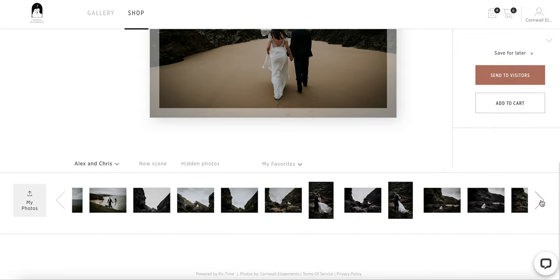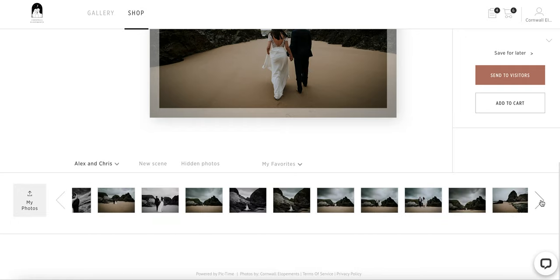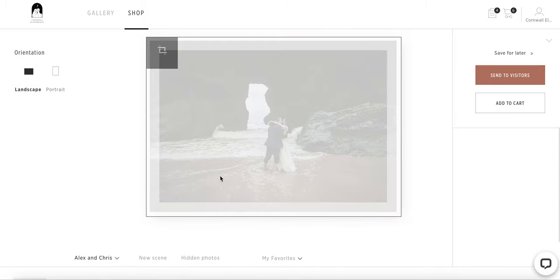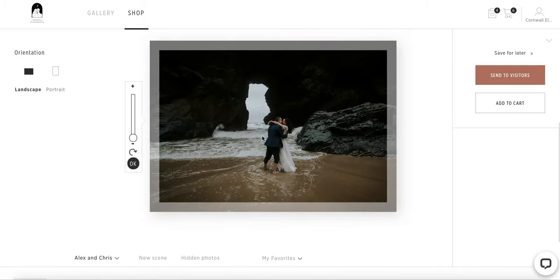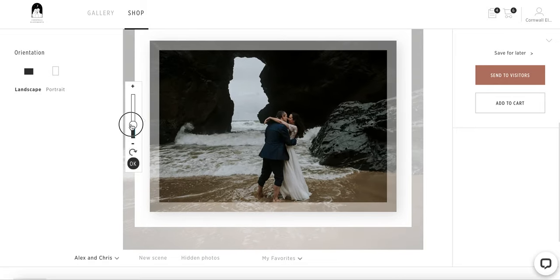Here is your full gallery and you can choose every single picture what you like. You can click here with one click on the picture and you find here a scale and you can crop your picture more if you like.